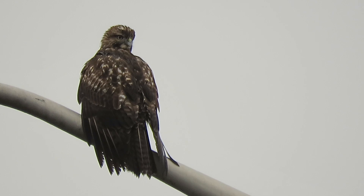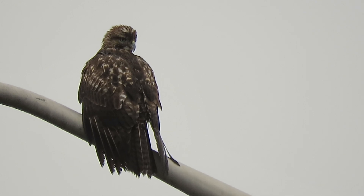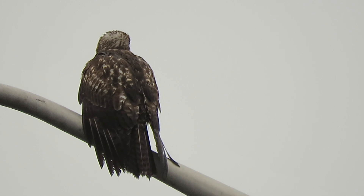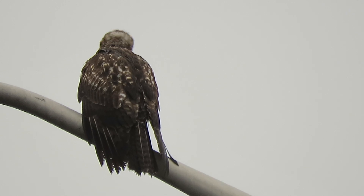Today we found the redtail on his favorite perch. We're looking around, checking things out, and we'll see if he tries to catch something.